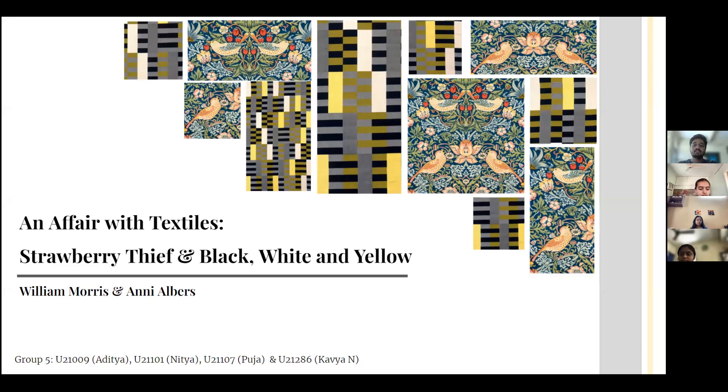Welcome everyone. This presentation is based on research of two textiles by two artists that are not famous outside the art world, even though their design is still prevalent to this day. 'An Affair with Textiles' highlights the differences between two art pieces: Strawberry Thief by William Morris and Black, White and Yellow by Anni Albers.